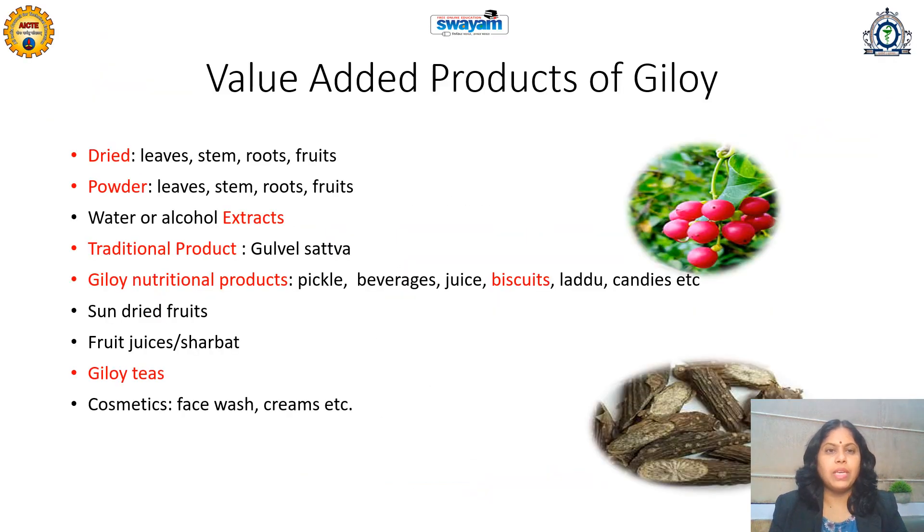In the previous lecture, we learned what value addition is and how it is important to increase the commercial value of medicinal and aromatic plants. Intentionally, this case study on value-added products of Giloy has been added to this course.